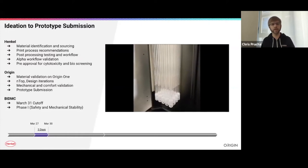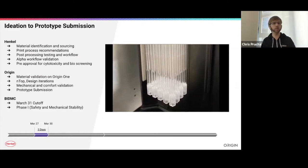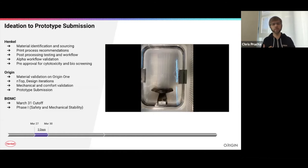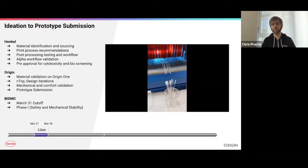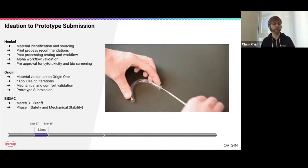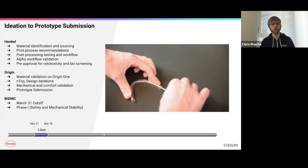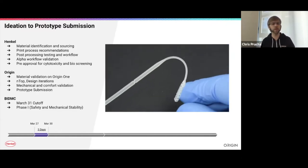Origin is the only company in all submissions to Beth Israel's clinical trials where every single sample passed their testing for that phase. A lot of this is attributed to Henkel selecting the right material and our ability to tune our process and design. We believe many important revelations happened during those three days, and these are things that our customers — Henkel's and Origin's — can leverage because it's inherently built into how our business models and technologies work.